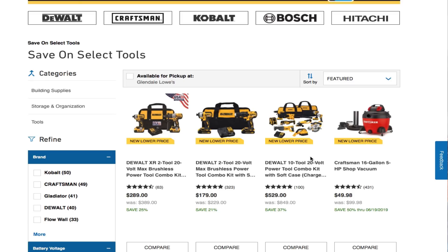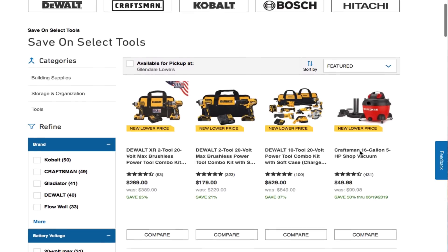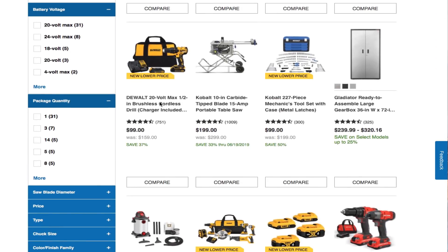I also saw this Craftsman 16-gallon 5-horsepower vacuum for $49.98 — not a bad deal. I do have a Ridgid myself so I haven't used the Craftsman, but if it's a good vacuum it's not bad for $49.98. You also got the Dewalt 20V Max brushless cordless drill for $99.